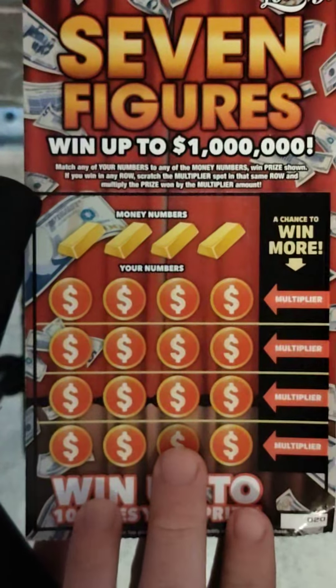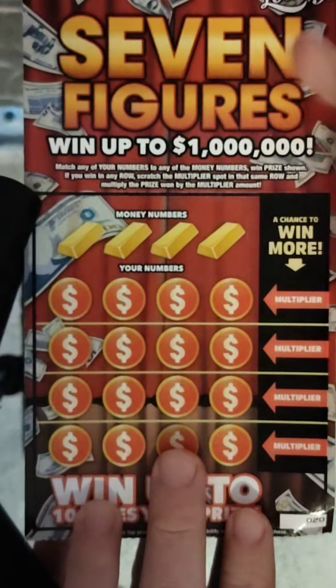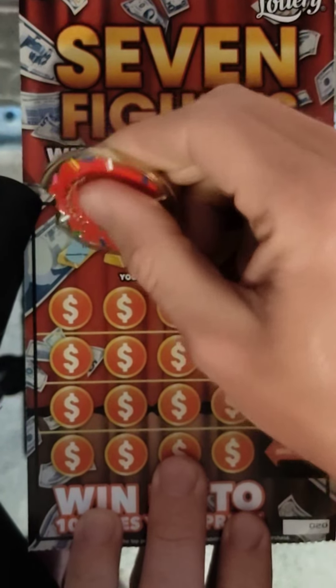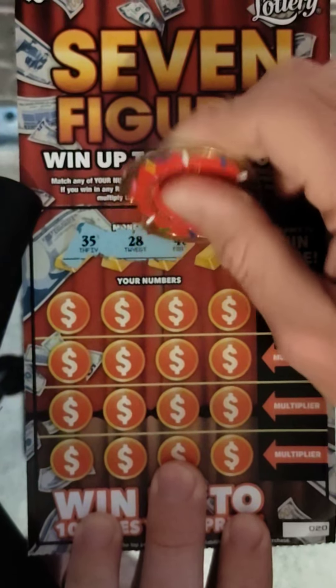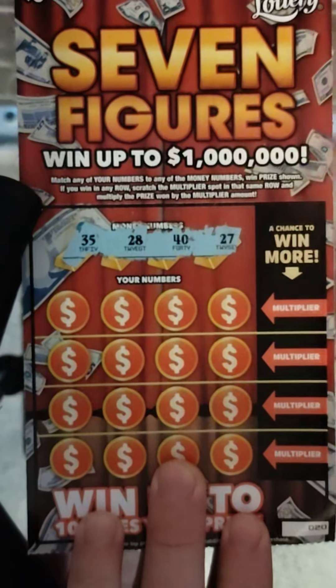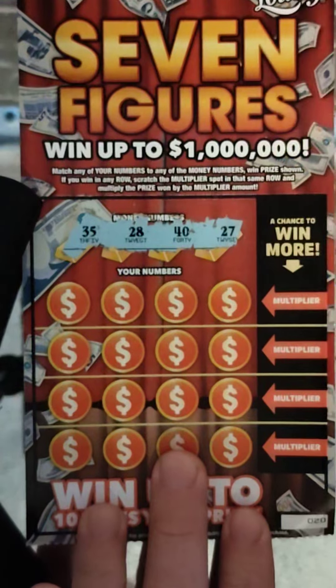Let's see what we can do on this ticket. We're going to go ahead and use Scratch and Match with this coin. Let's see if we can get some luck here. Winning numbers: we have 35, 28, 40, and 27. I already won once on this ticket, but just 10 bucks so far. Let's see if it wins something better than 10 bucks.